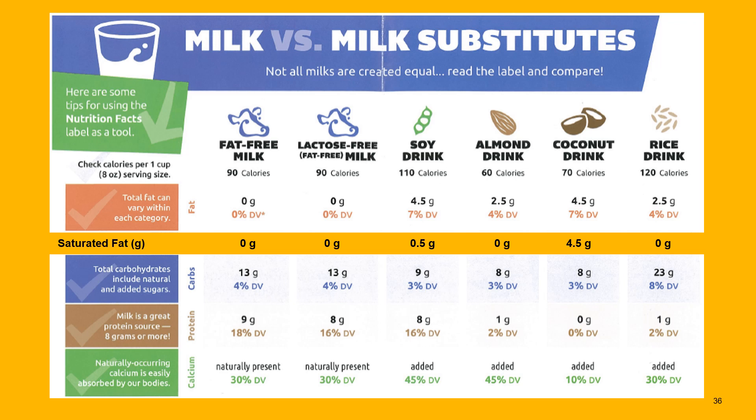Soy milk does carry some fat — what makes it creamy — but it has a very healthy fat profile with only half a gram of saturated fat. It has about nine grams of carbohydrate and eight grams of protein, comparable to cow's milk, plus quite a bit of added calcium. Almond milk has slightly less fat and no saturated fat, which is great, with about eight grams of carbs, but only one gram of protein. Almond milk is not a great protein source, so as long as we have other protein sources during the day and at meals, we will be okay.